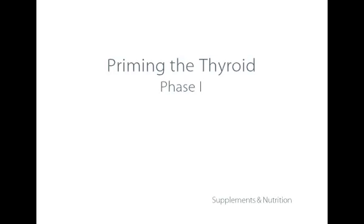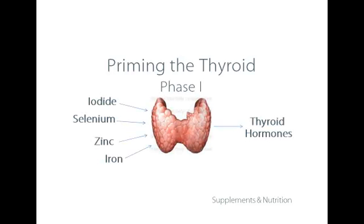Priming of the thyroid simply means we're going to provide the thyroid cells with what they need to make thyroid hormones. Even though we're not using iodide, we still want to prepare the thyroid to be ready to make its hormones in the second phase. The nutrients required are iodide, selenium, zinc, and iron — but we're removing iodine in this first phase, so without iodide the thyroid cannot make its hormones.